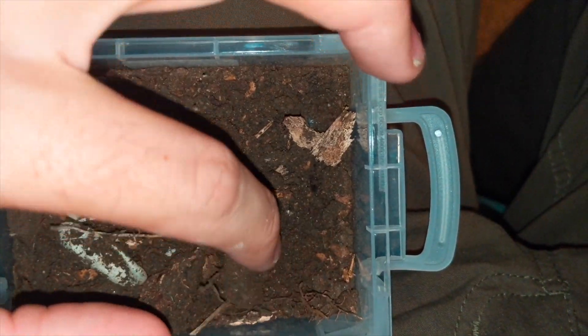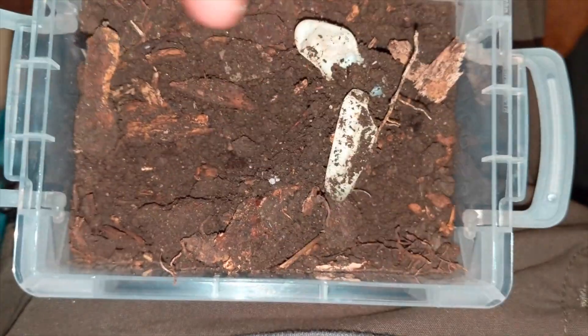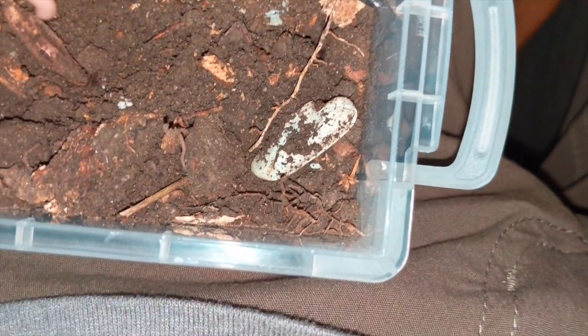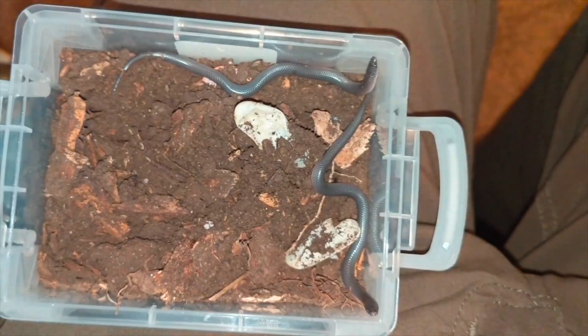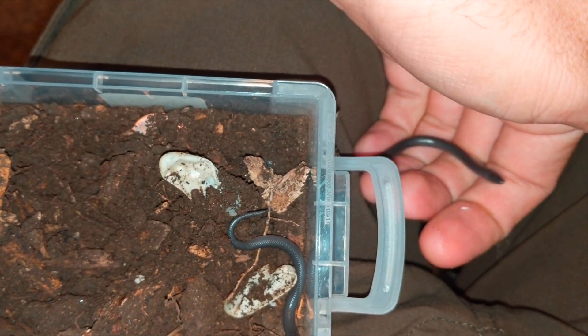I took them in and incubated them for a few days and they started to hatch. I tried to do a live stream of them hatching but they were being unbelievably slow about it, and I had to leave for a business trip the next day, so I eventually just stopped the live stream and set them off.